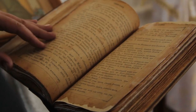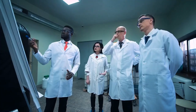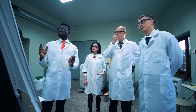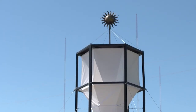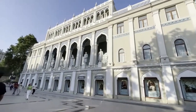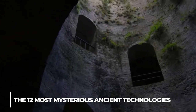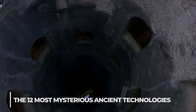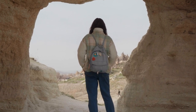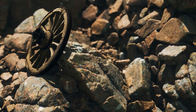Have you ever wondered how our ancestors were able to create such incredible feats of engineering and technology that modern scientists still struggle to understand? From massive stone structures to complex machines, ancient civilizations left behind mysteries that continue to baffle us to this day. In this video, we'll explore the 12 most mysterious ancient technologies that scientists still can't explain, uncovering the secrets behind these incredible feats of innovation and ingenuity.